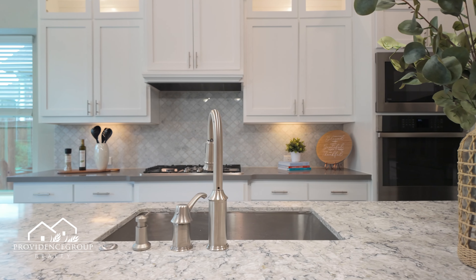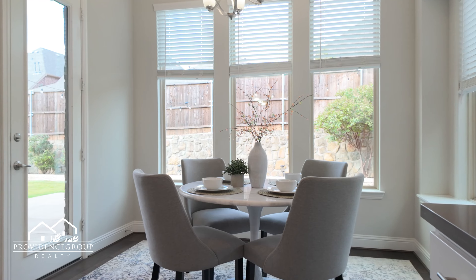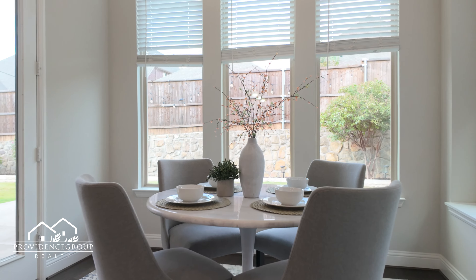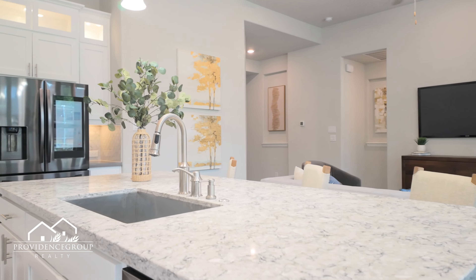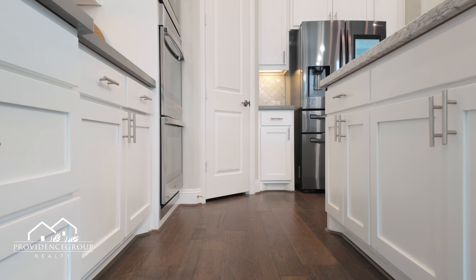The heart of this home is a gourmet kitchen that will inspire your inner chef, complete with quartz countertops, a gas range, double oven, and an oversized island. And let's not forget the huge pantry.